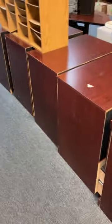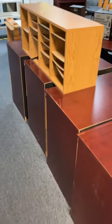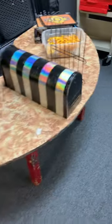We have five credenzas and a mailbox holder. We have some stereo equipment and another cabinet. We have a mirror, a tape box, and a mailbox.